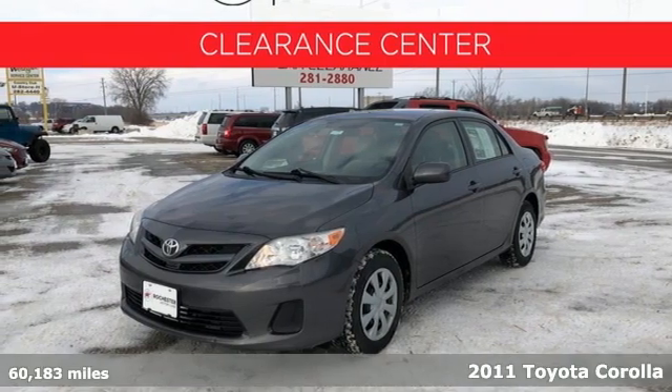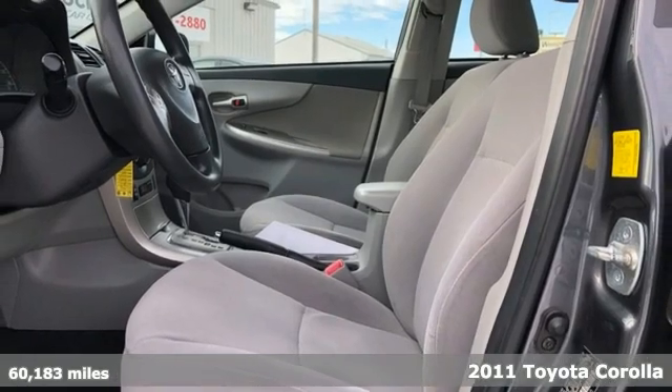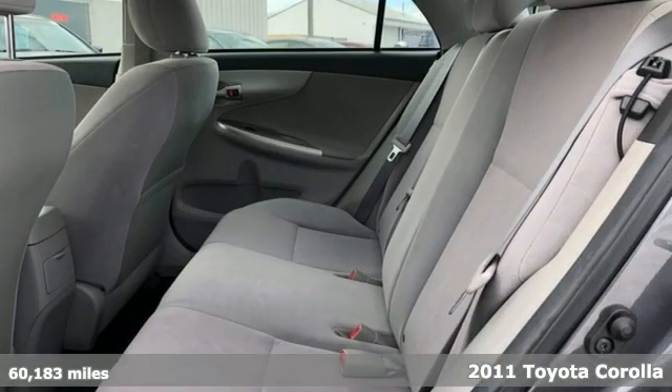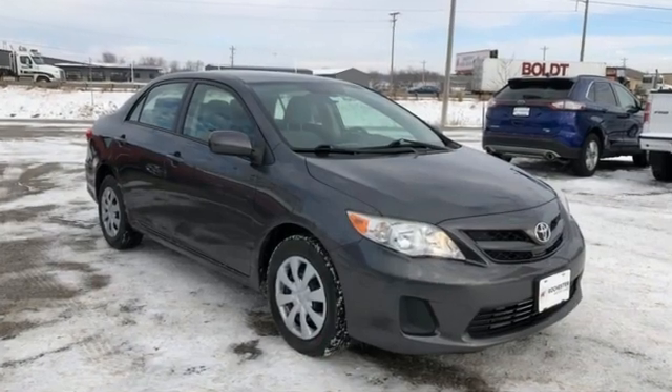It's a 2011 Toyota Corolla. It comes loaded with standard features including electric power steering, air conditioning, a tire pressure monitor, stability and traction control, power mirrors, and driver and passenger whiplash protection.